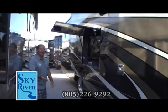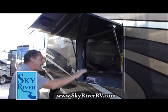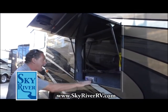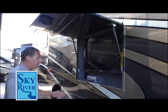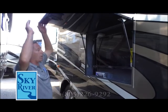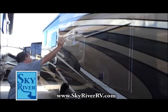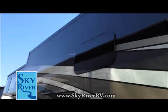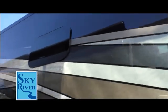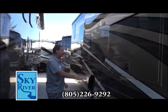Outside entertainment center right here — your stereo, DVD, MP3, ACC, WMA. Sony. Great marine stereo with a Sony TV as well. Top of the line. And look at this paint — full body paint. Gorgeous. This isn't the stickers that are going to crack and peel in the heat and the cold. This is just beautiful stuff.